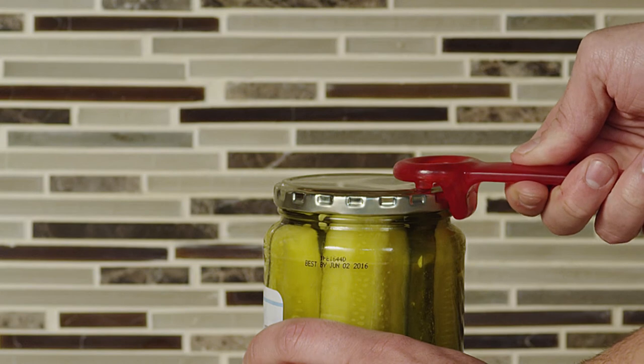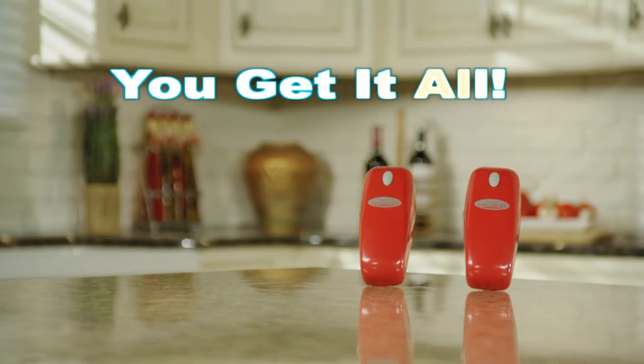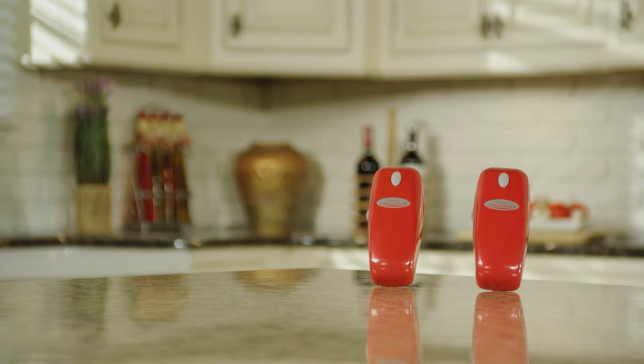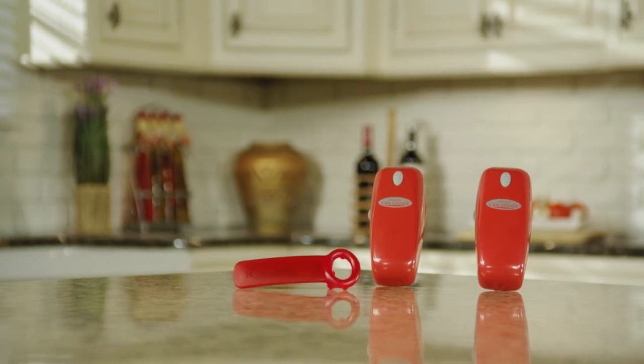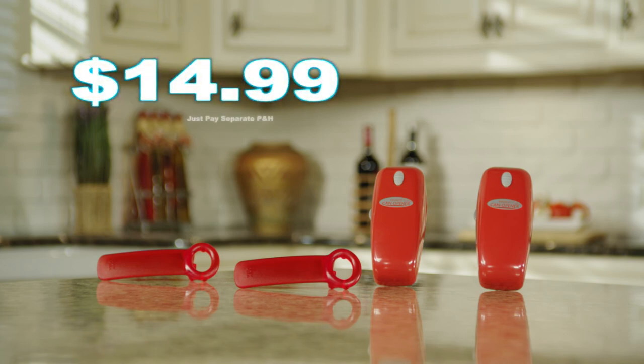Handy Popper releases the vacuum pressure seal for an effortless lift each and every time. You get it all — two Handy Can Openers and the Handy Popper. As a special gift, we will even throw in an additional Handy Popper. All for just $14.99. Don't wait — call or click now.